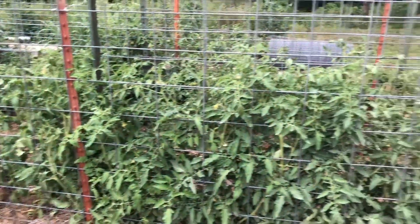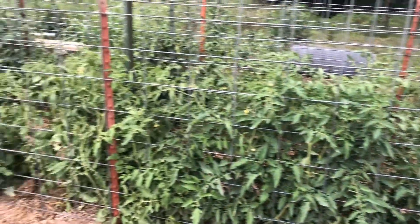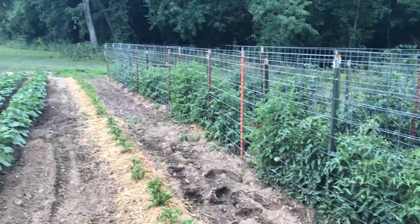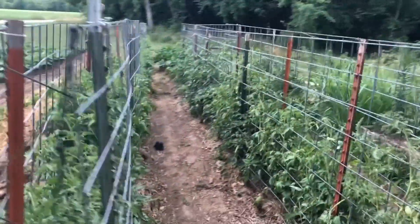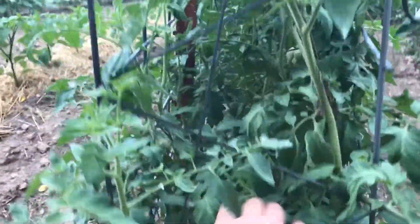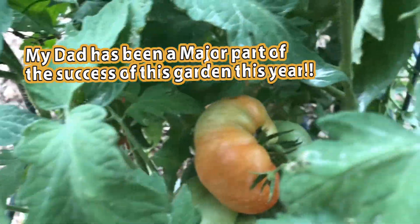This is what I'm really proud of — all those tomatoes, look at all those, two rows of them. Got my Brandywines here on the end. I've already told Dad that one's mine.